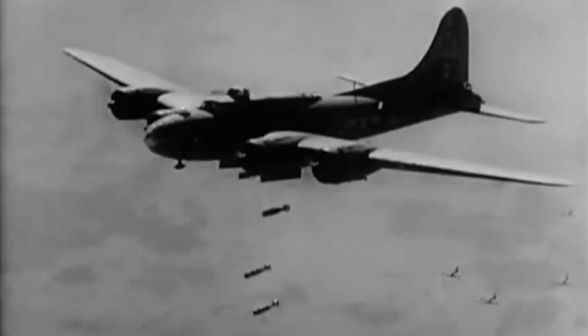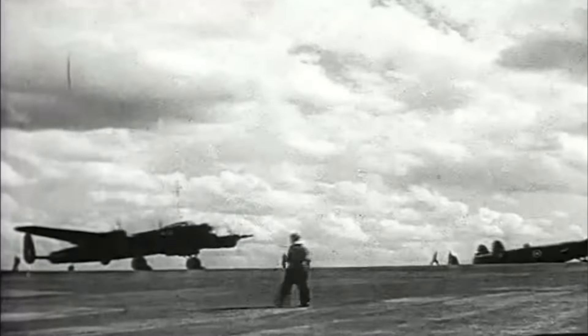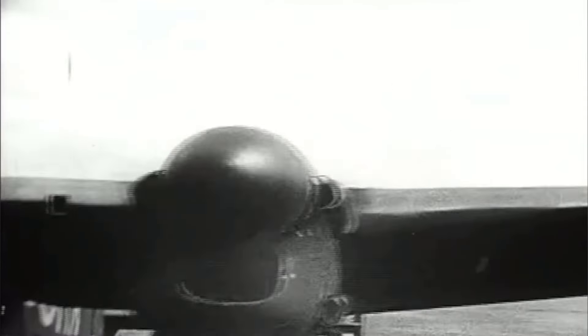And there you have it — the best bombers of World War II, from the Flying Fortress and the Lancaster to the Superfortress and the Mosquito. These planes not only shaped the war but also defined what a bomber could do in the heat of battle. Each of these bombers had a unique role to play, whether it was precision bombing, long-range raids, or supporting ground forces. Together, they changed the way wars were fought through the skies. So the next time you hear about the incredible bombers of World War II, you'll know which ones truly earned their legendary status.